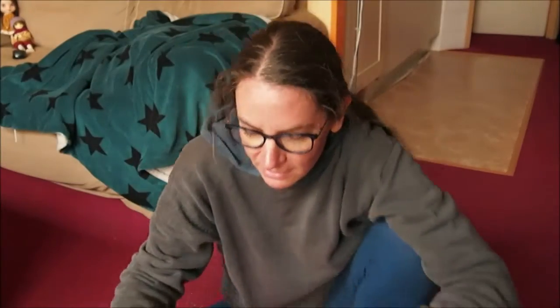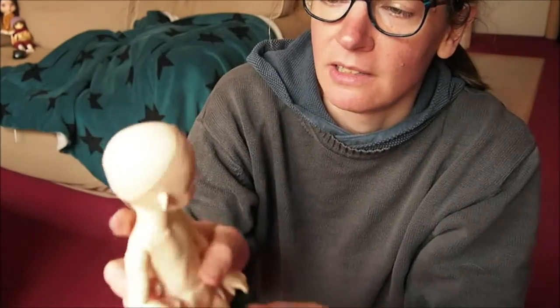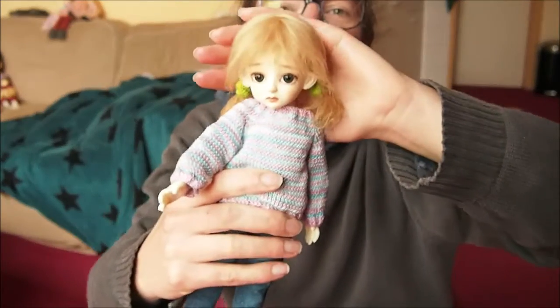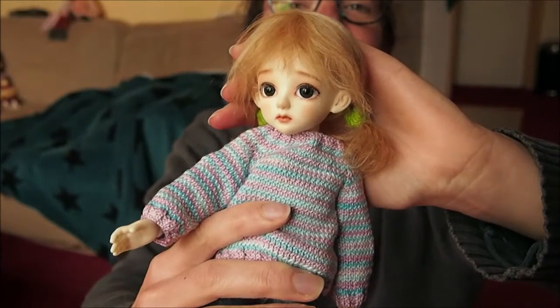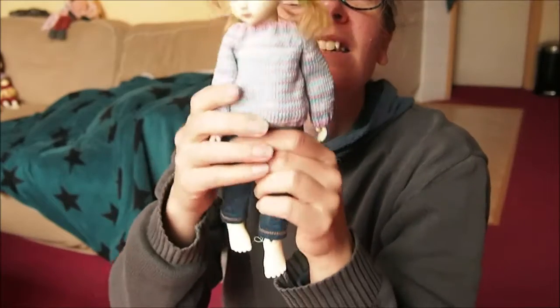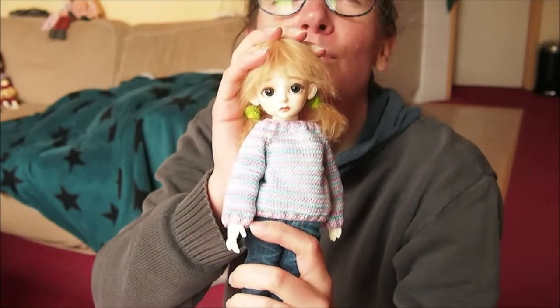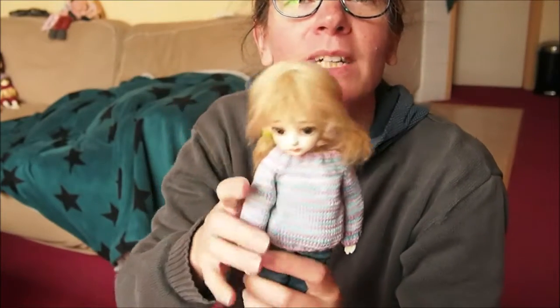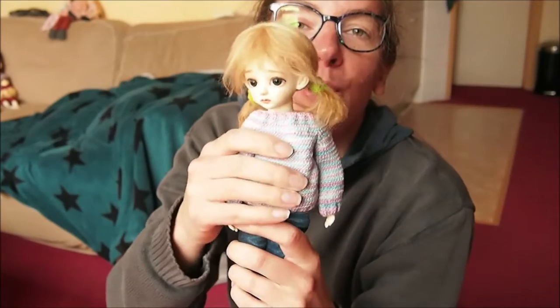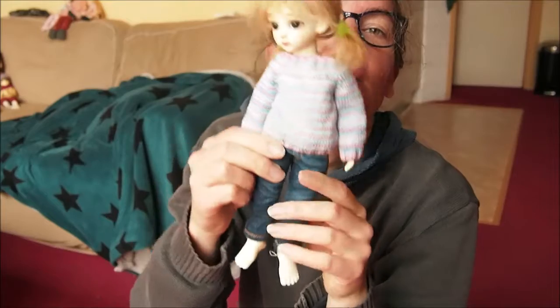Other than that, it's pretty much the same. Let me put on some clothes and wigs and then I will show you her all dressed. Here she is, all dressed. Isn't she adorable? I put her in a wig I made myself for a Blue Fairy May, but none of them are wearing it right now and it looks really cute on her. And a sweater I knit, also from Blue Fairy, and little denim pants from Etsy. So she looks really cute.